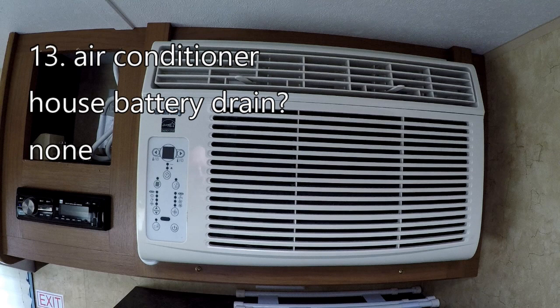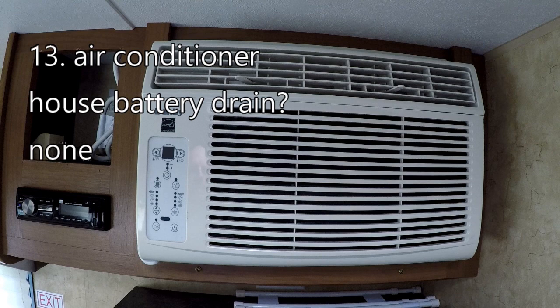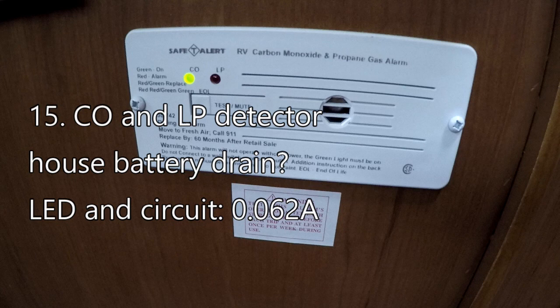The air conditioner is an AC-only device and draws no power from the house batteries. The refrigerator is set to run on propane, so it does not use any house battery current whatsoever. That's very different from when you have it set to run on DC — on DC, the refrigerator will very likely be the biggest drain on your house battery, drawing a whopping 10.7 amps. The carbon monoxide and propane detector does run off the house battery, drawing 0.062 amperes.